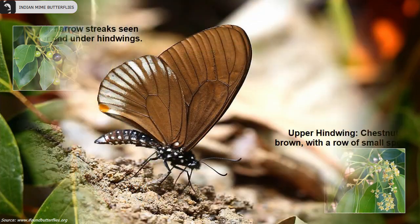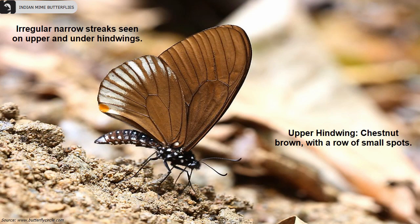The butterfly's upper hind wing has a small prominent yellow tonal spot. Bluish white discal stripes are present almost up to the termen.